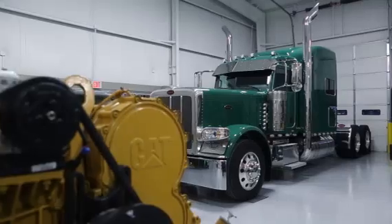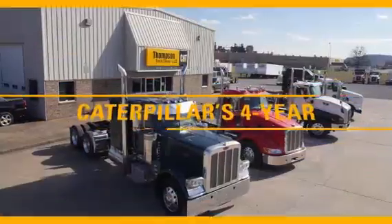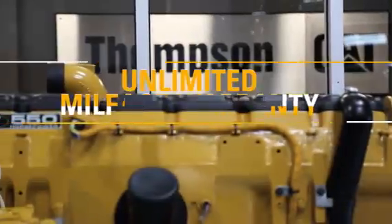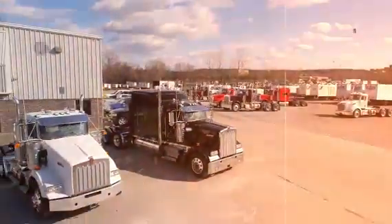Our skilled technicians, quality craftsmanship, and superior customer service are unparalleled. And it's all backed by Caterpillar's four-year unlimited mileage warranty on the engine, clutch, and transmission.